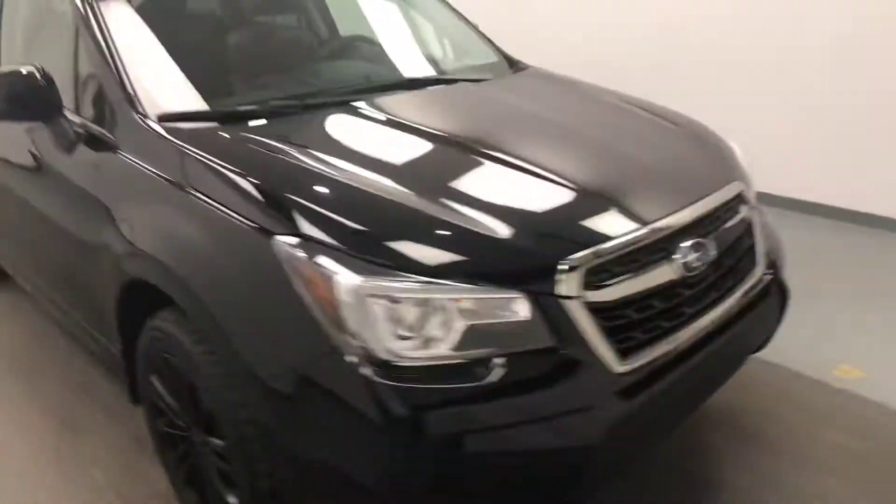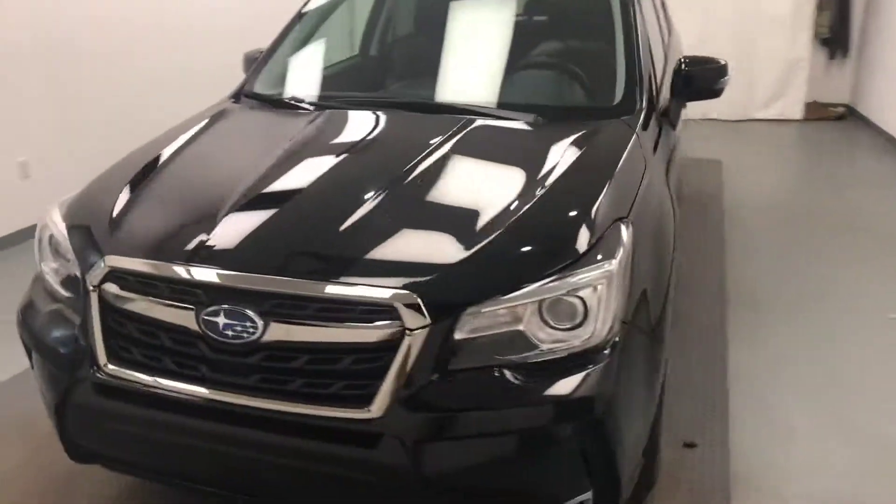Once again, we're viewing stock number 177311 on a 2017 Subaru Forester, and our exterior color is crystal black.